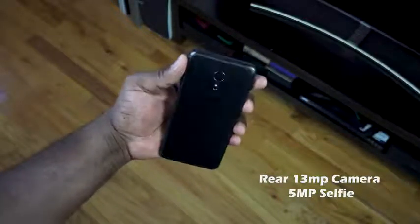Those cameras, especially the rear camera, will give you decent photos as long as you have good lighting. So remember, if it's well lit you can take a photo and it will look fine. Low lighting, of course, not so much.